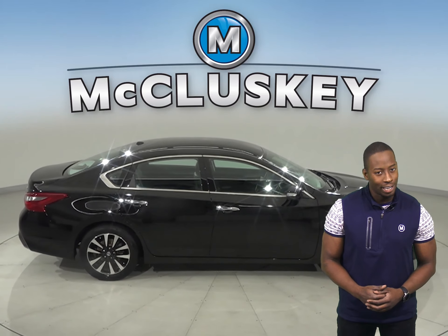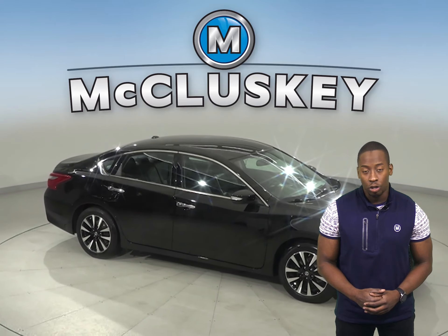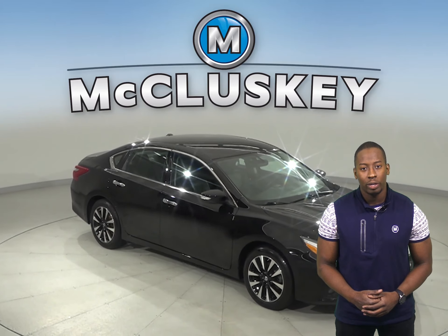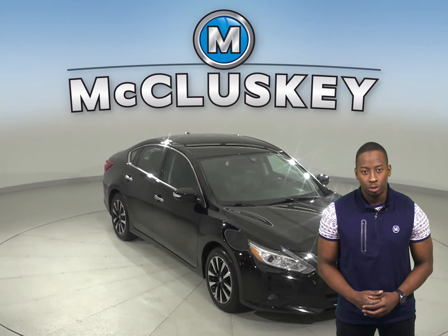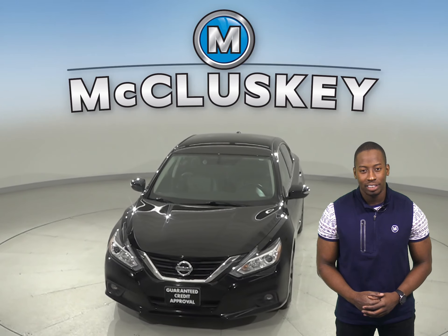Come on down and check out this Altima with our free 48-hour test drive. It's gone through our 172-point inspection and is ready to hit the road. Once you buy it, we will cover it with our free lifetime warranty.